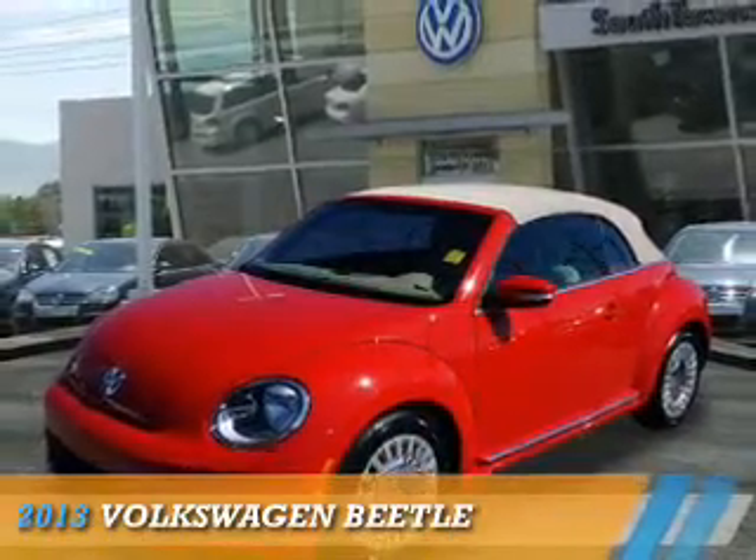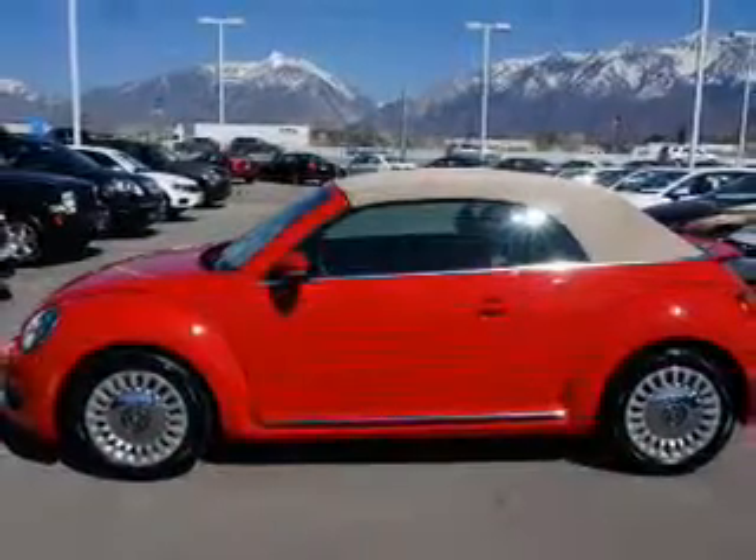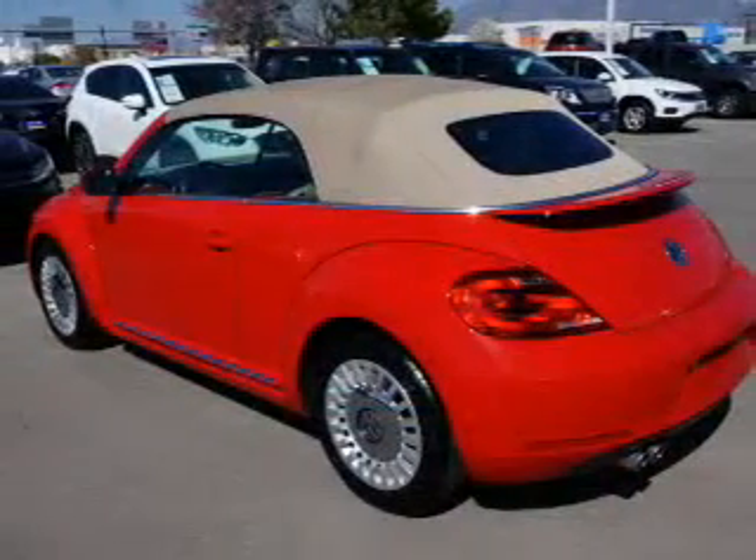Presenting the 2013 Volkswagen Beetle. It's powered by front wheel drive, a 2.5 liter 5 cylinder engine, and an automatic transmission.